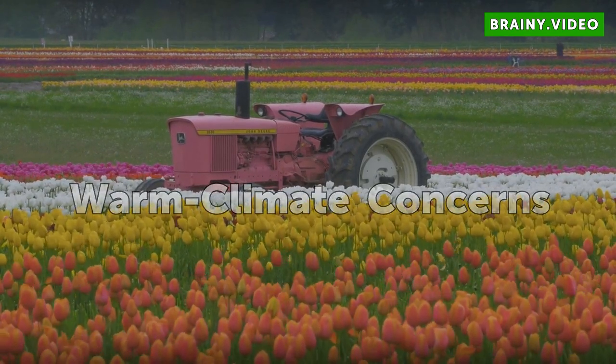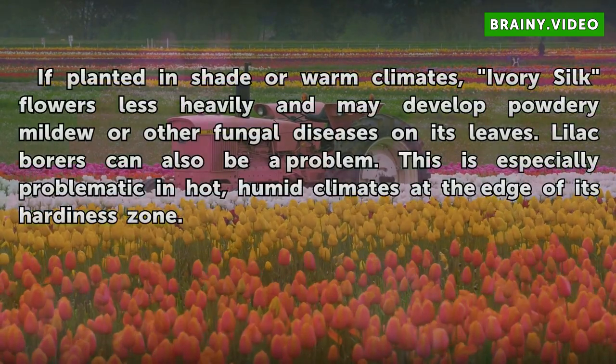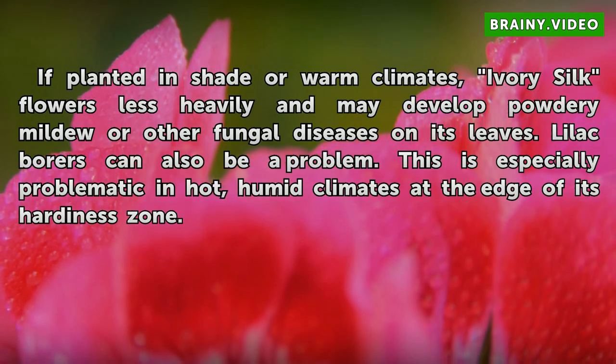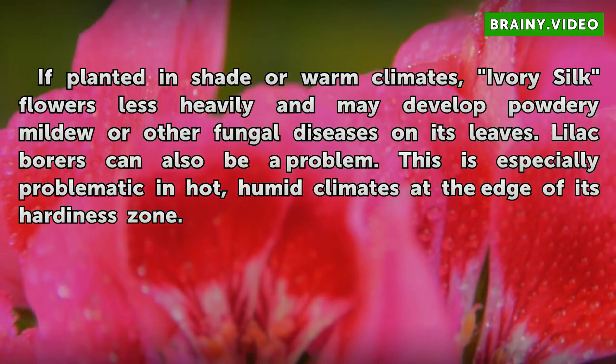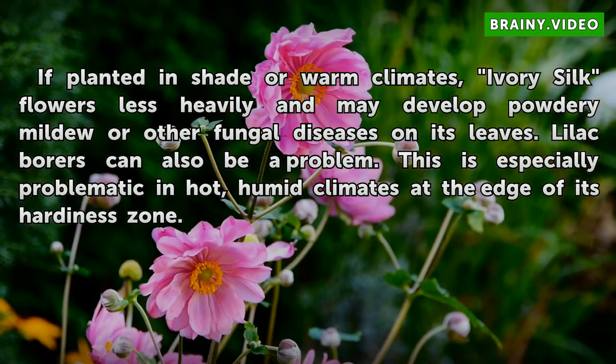Warm Climate Concerns: If planted in shade or warm climates, Ivory Silk flowers less heavily and may develop powdery mildew or other fungal diseases on its leaves. Lilac borers can also be a problem. This is especially problematic in hot, humid climates at the edge of its hardiness zone.